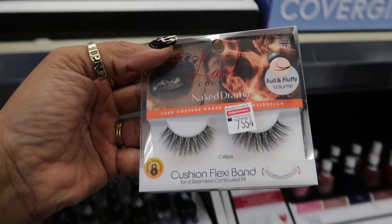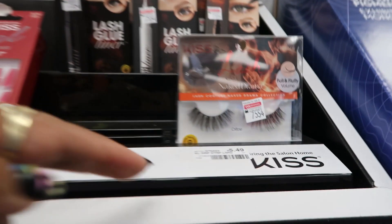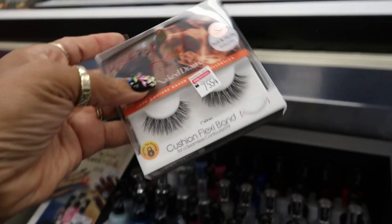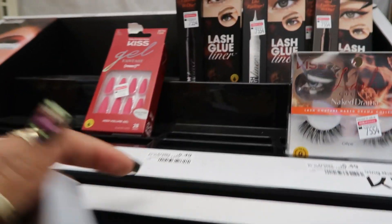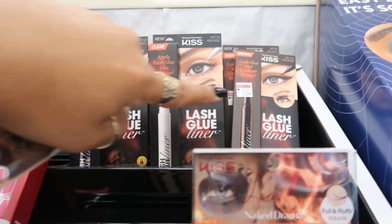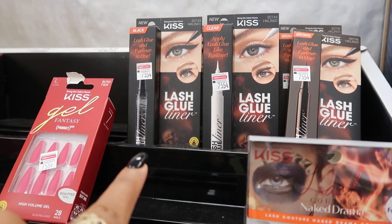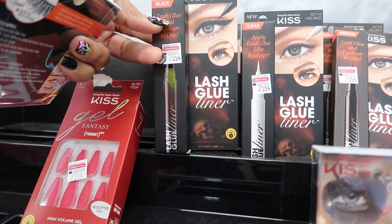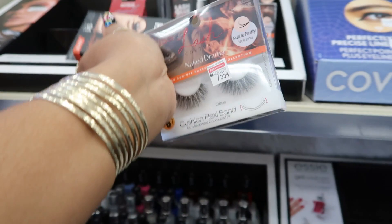Cushion flexi-band — these are only $5.49. You guys know I do not wear lashes sometimes, but I buy them because I'd be wanting to experiment. They have black, clear, and brown lash glue and eyeliner in one. I had one of those before — it wasn't the Kiss brand, I picked it up at Ulta, it was pretty cool. Because it's a liner and the glue at the same time instead of doing two separate things, so I'm gonna get another one. We're gonna try these lashes and that glue.